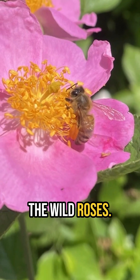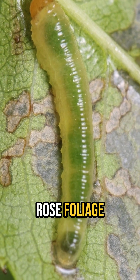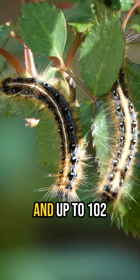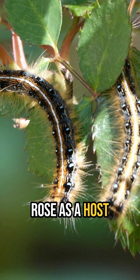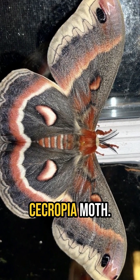Honeybees also gather pollen from the wild roses, and it is also eaten by a colorful assortment of beetles. Rose foliage is fed upon by many species of insects, including sawfly larvae, and up to 102 species of caterpillars that will use rose as a host plant, including the impressive caterpillars of the equally impressive Cecropia moth.